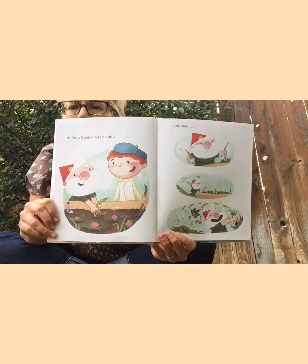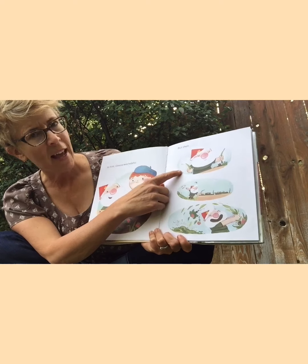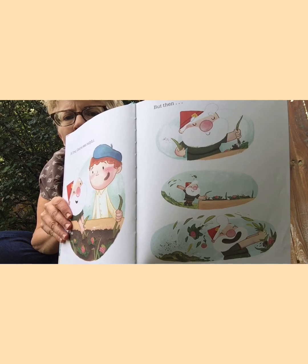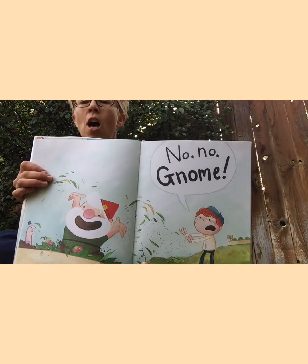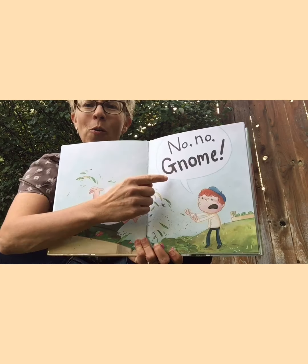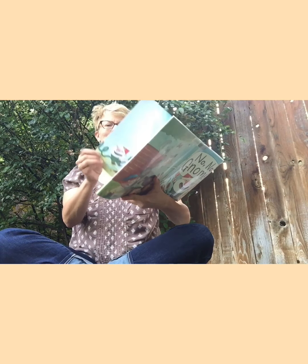At first gnome was helpful — look, he's being helpful! But then what happened? Can you see what kind of mischief he's doing? He's pulling up those plants! Everyone says 'No, no, gnome!' Can you guys help me say that at home? No, no, gnome! There's that silent G. They want him to stop. Mr. Waters suggested gnome try something else.